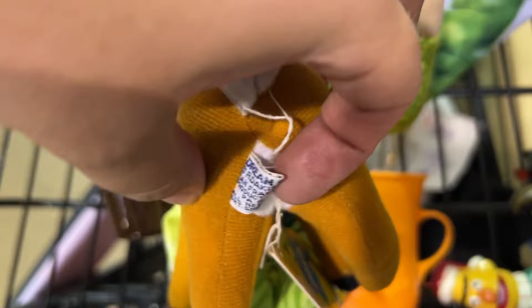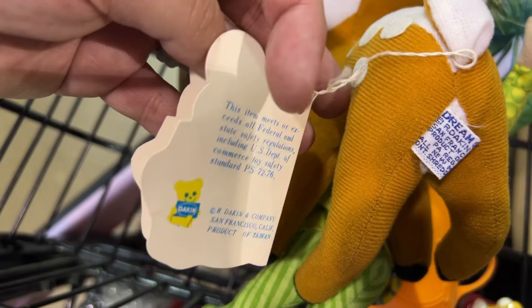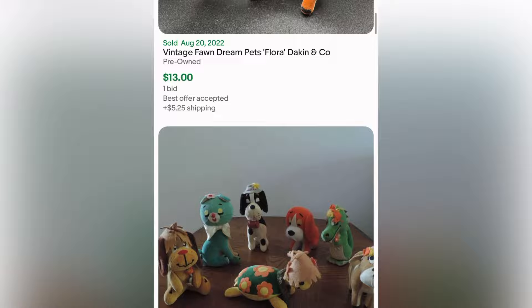And this was a Vintage Dakin Dream Pet. I absolutely love Dream Pets and one of my favorite little things to collect are mid-century looking fawns or baby deers. And this one's called Fleckathon and I think it's so cute. Unfortunately, I can't collect every plush so we're going to list it.